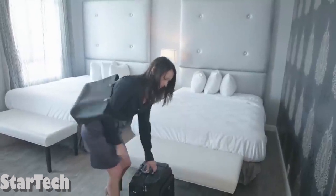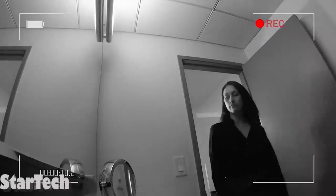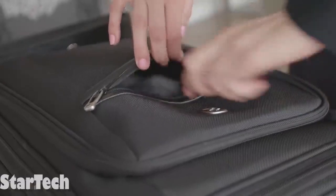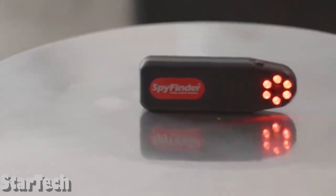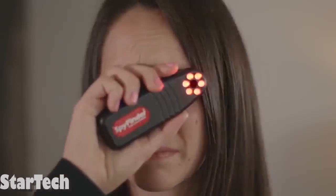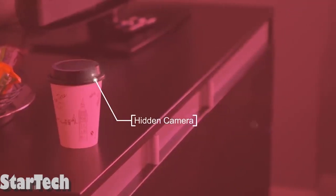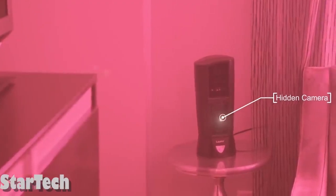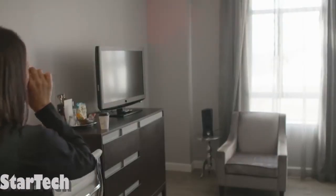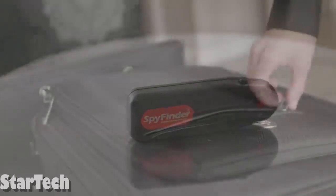In the last few years, the problem of hidden cameras has become very serious — you can find one hidden in a hotel room, a closet, or a bathroom. But now with this new gadget, you can always feel safe. It has six red LED strobe lights on it. As you turn on the gadget and look through the viewfinder, every camera lens around you will blink back. It doesn't matter if the camera is on or off, or what size it is. There are three levels of brightness for the LEDs suited to different room sizes and surfaces.